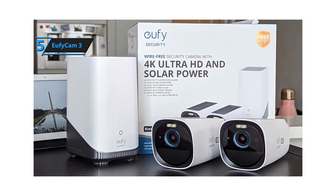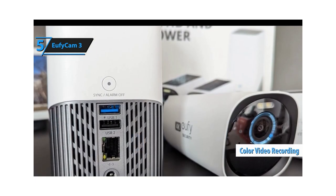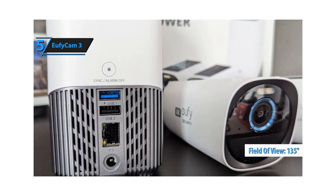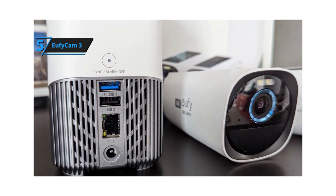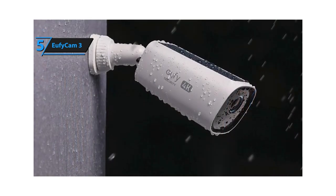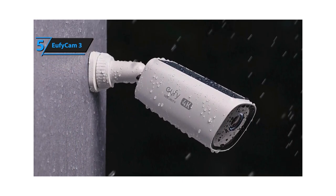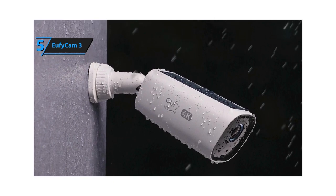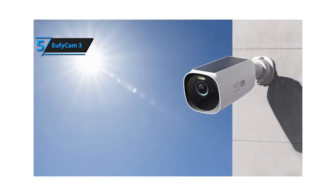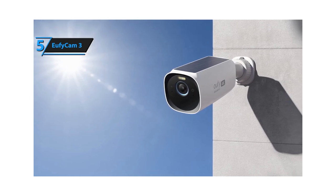U5 Cam 3 cameras feature a spotlight to enhance nighttime image capture and enable color video recording. Alternatively, the IR LED can be used for black and white night vision. The U5 Cam 3 offers a 135-degree field of view, covering a wide area with an f1.4 aperture lens. Video quality is exceptional in 4K mode — 3840x2160 pixels — delivering sharp images, accurate colors, minimal distortion, and good contrast. An integrated microphone and speaker facilitate two-way audio communication through the app, with adjustable volume and effective ambient noise filtering. The U5 Cam 3 also includes a siren loud enough to deter intruders.